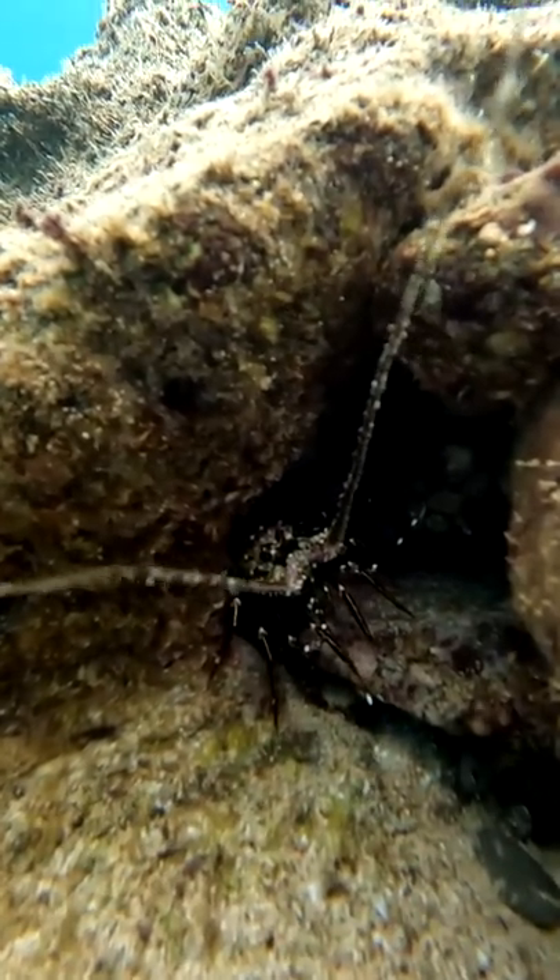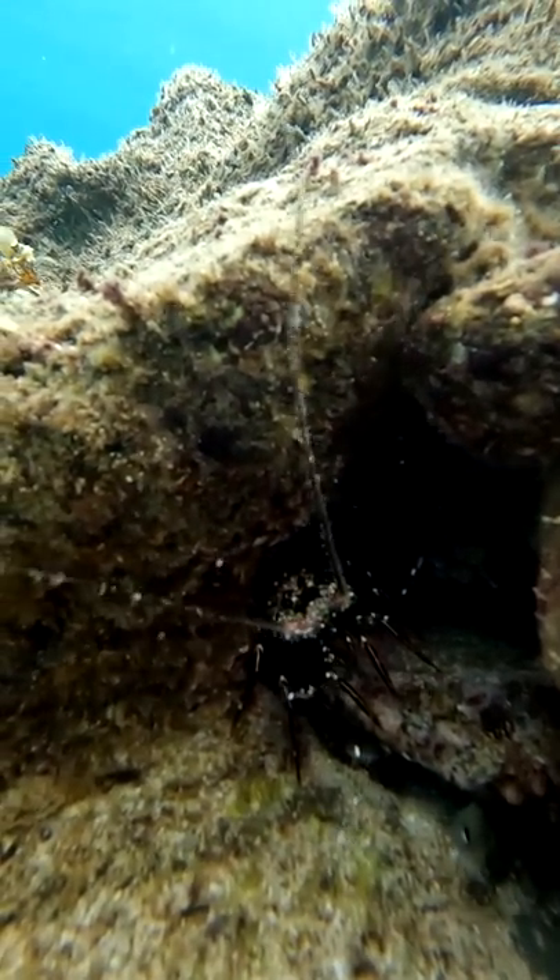Then I found the tiniest lobster. We never see them, so it was really cool. I tried to pet him, but he was afraid of me. Wow, he got the zoomies.